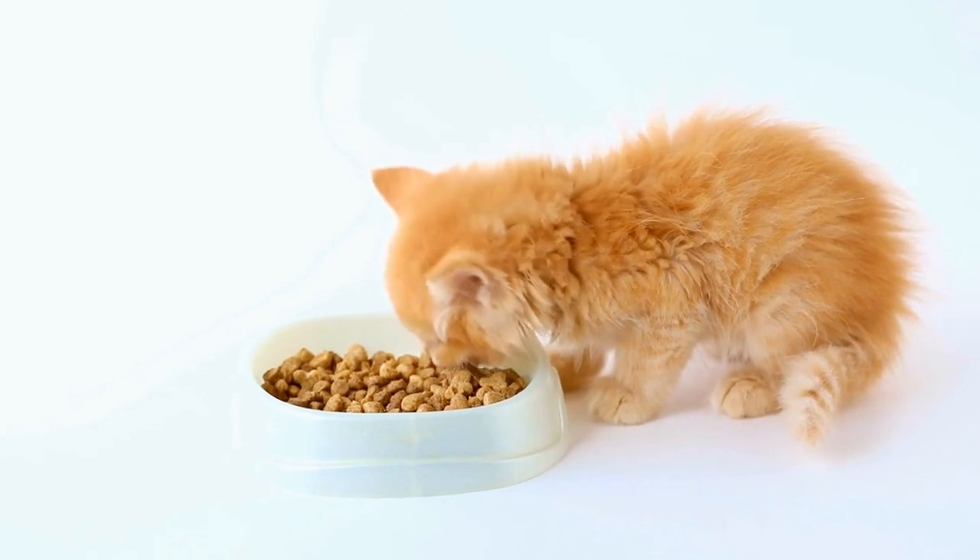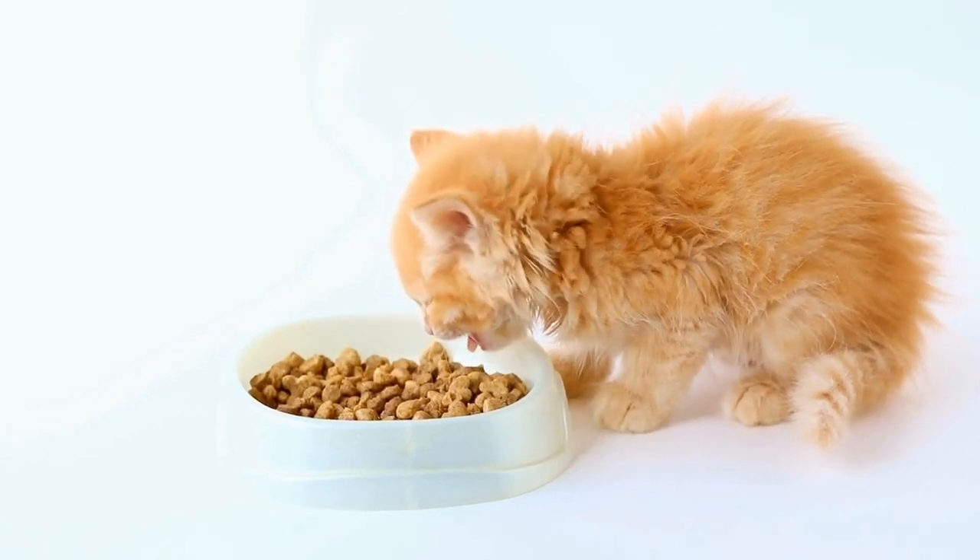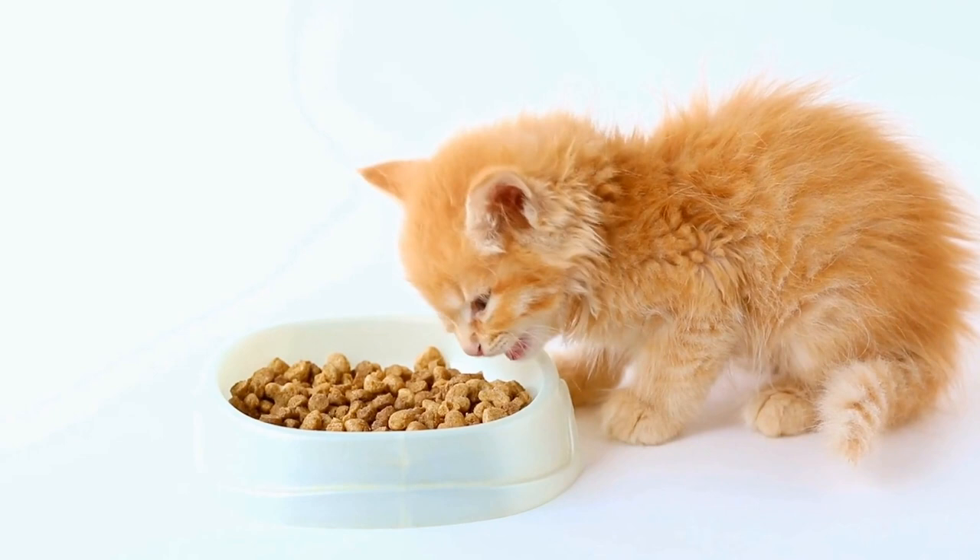In this video, we will explore the various aspects of a cat's sense of balance, focusing on their paws and overall poise.